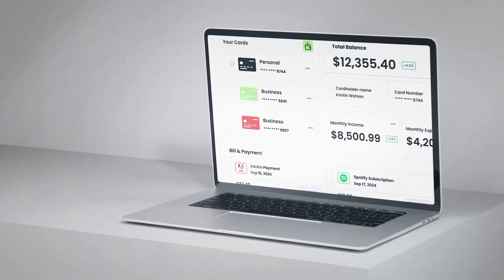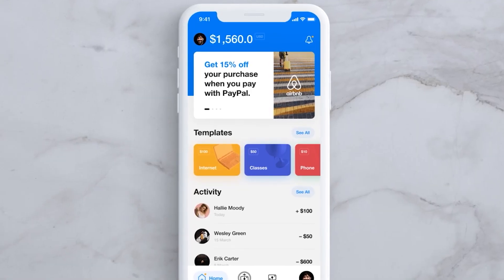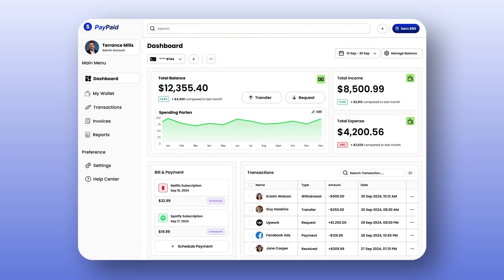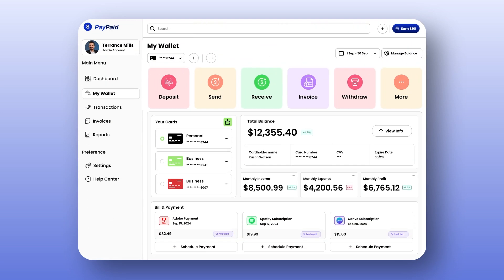We will provide you with a web-based portal and a mobile application to access the payment gateway interface. Our web-based portals allow the customer to securely log in and get access to our robust customer dashboard.